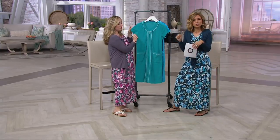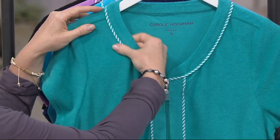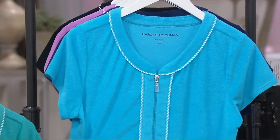We offer this in extra small through 3X, unless otherwise indicated at the bottom of your screen, because some of the sizes may be limited. Pool green — speaking of pool. Turquoise. I love this turquoise. So pretty.